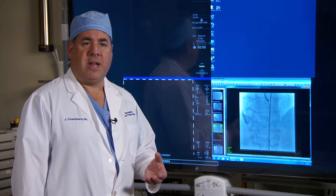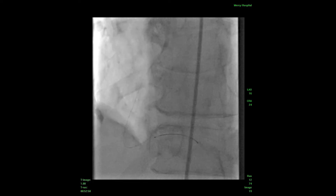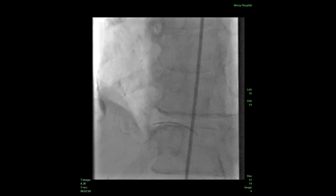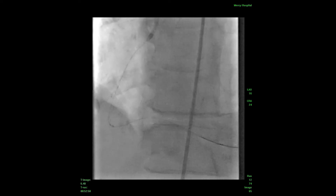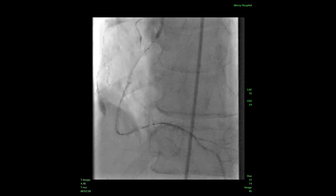We chose to use the comet FFR wire to assess the physiologic severity of these lesions. We used a JR4 guiding catheter and placed the wire in the distal right coronary — quite distally — so we could assess the FFR at these areas.